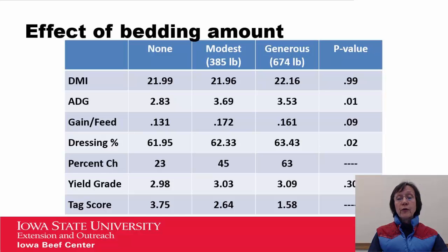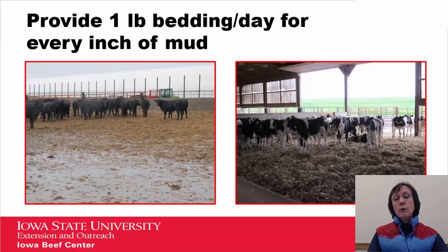Bedding amounts are extremely important. Data from North Dakota State University compared modest versus generous bedding — modest being a little over three pounds per animal per day, and generous being about five and a half pounds. They saw no effect on dry matter intake, but average daily gain and feed efficiency both tended to improve with bedding. Dressing percent improved because tag scores were reduced with more bedding, and there was also an improvement in percent choice. A good rule from Terry Mader of the University of Nebraska: provide one pound of bedding per day for every inch of mud.